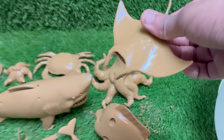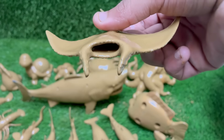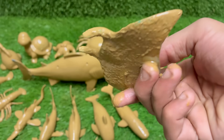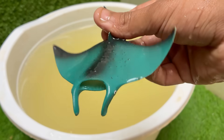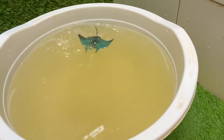Mantas are not fish in the bony sense, like tuna or salmon. They are cartilaginous fish, related to sharks, skates, and other rays. Their skeletons are made entirely of cartilage. The giant oceanic manta ray is the largest ray in the world. Their wingspan can reach a colossal 7 meters — 23 feet — or more.